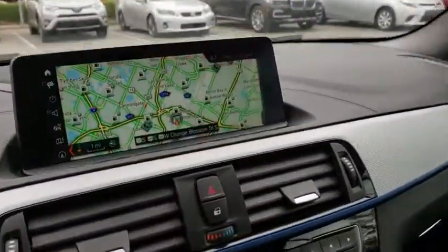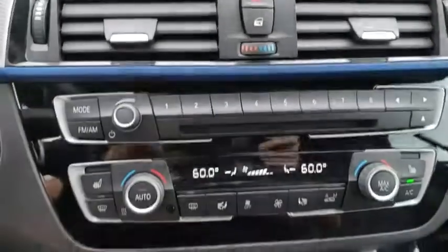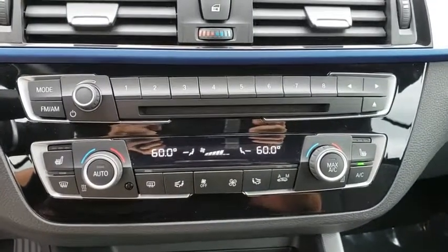Bluetooth, adjustable steering wheel, power steering, keyless start, cruise control, floor mats, aluminum wheels, auto-dimming rear-view mirror, four-wheel disc brakes, AM-FM stereo radio.